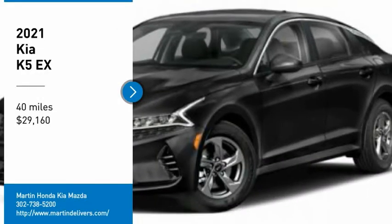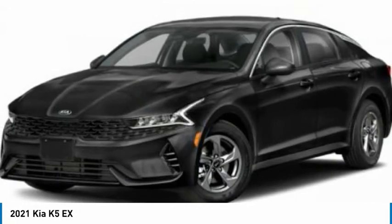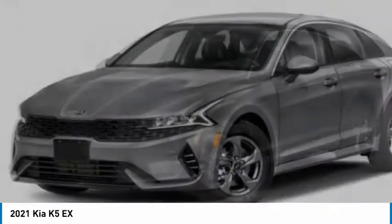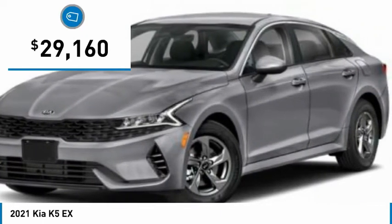Looking for the right vehicle? Today could be your lucky day. This vehicle is equipped with great options and it could be yours. Contact the dealer today, request more information, and set up a test drive right away. It is priced below $30,000.